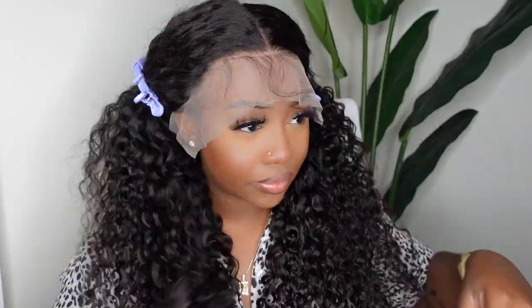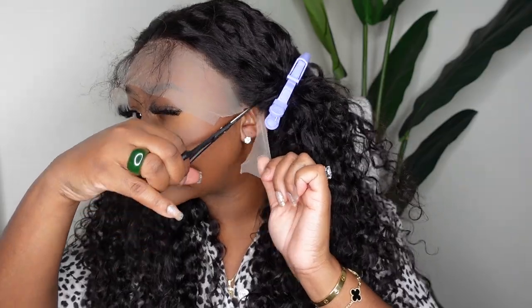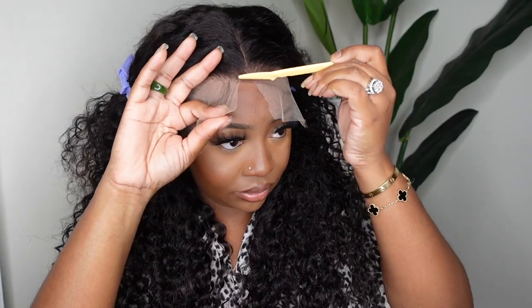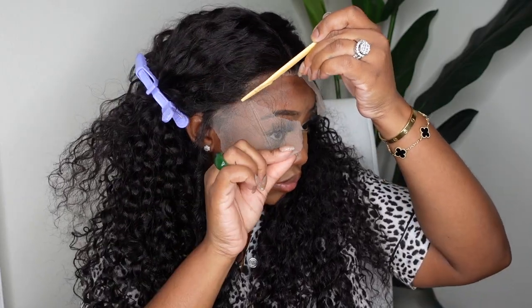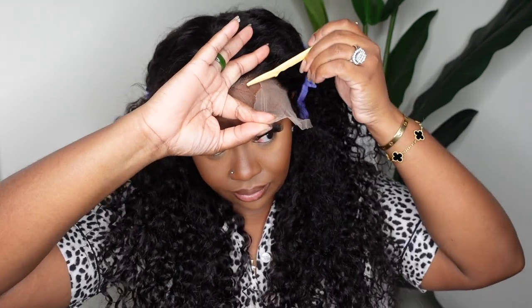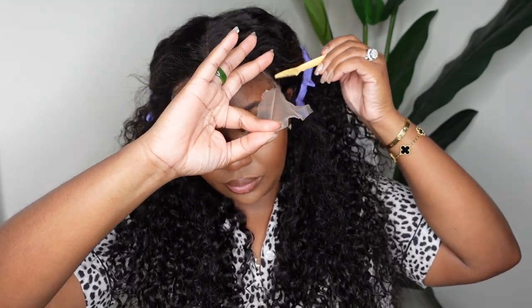Curving the part finesses it and gives you a little more parting space, or the illusion of more parting space. Here I'm just pulling the hair back and trimming off any excess lace around the ears — you want that custom fit. You don't want your wig to be bulky or go over your ears. I'm taking an eyebrow razor to cut off that excess lace, going in to make it a little bit jagged for the perfect look.